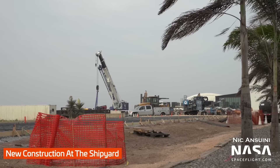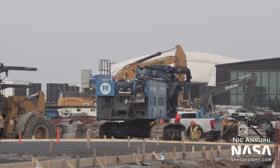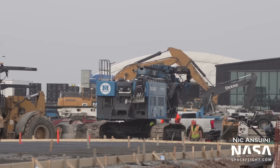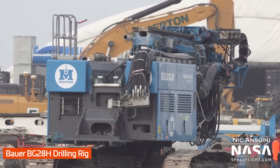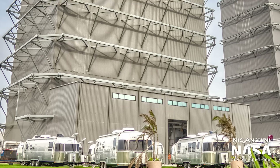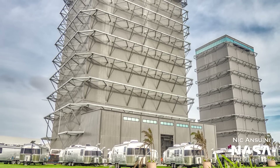Not far from here, new construction work is ongoing at the former scrapyard — the location where scrapped hardware used to be stored. Groundwork is now underway there. If you remember Ship 22 parts getting scrapped during previous updates, this is where that took place. On top of that, a new drilling rig — a Bauer BG-28H — has arrived at the production site and could be used for drilling new foundation piles. Could this be the beginnings of a new Mega Bay? A similar model of crane to the new LR-1750 was used to assemble the Mega Bay last year. It certainly seems like space at the production site is limited and more is needed — an extra bay would come in handy as they build more ships and boosters and need a place to put them all.